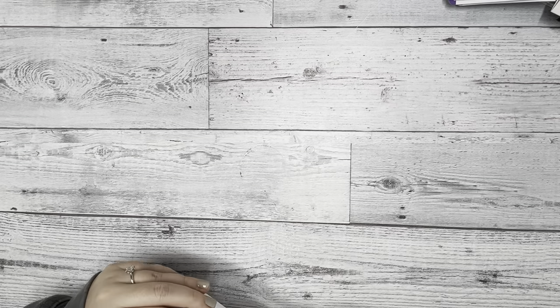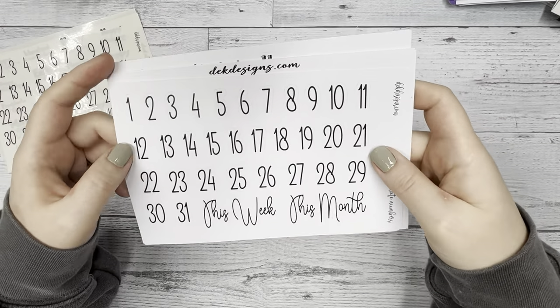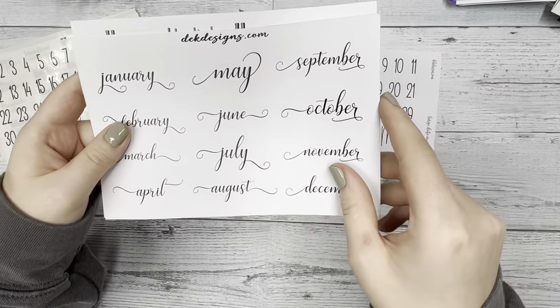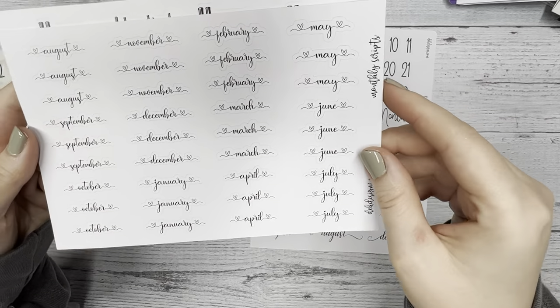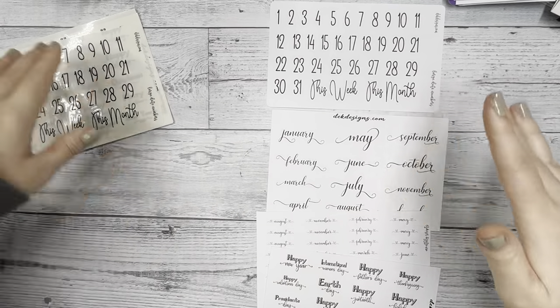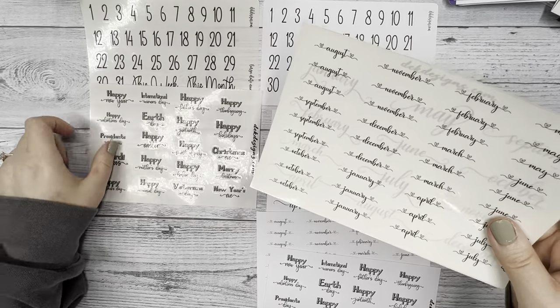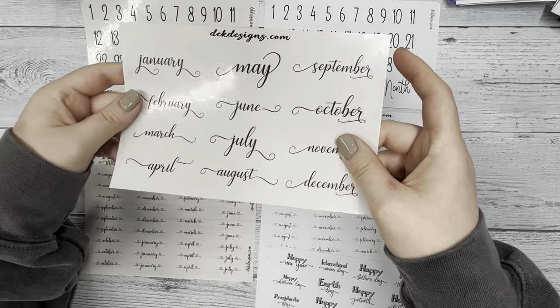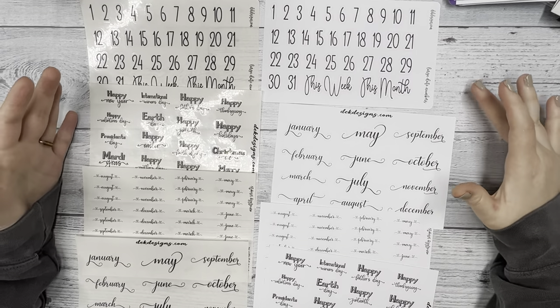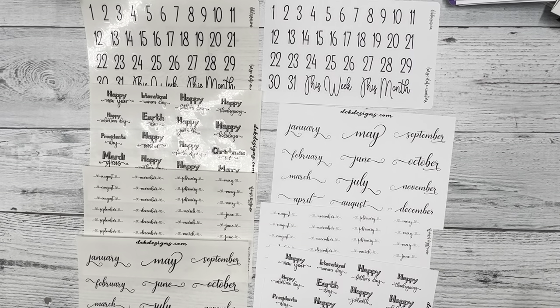Our first bundle is the New Year bundle, available in clear sticker paper or white matte sticker paper. It includes large date numbers, large monthly scripts, small monthly scripts for the year, and Christian holidays. You can also get it foiled — we have the options of rose gold, gold, silver, and non-foil. I thought it would be a good idea to bundle everything you need for the start of the new year all in one.